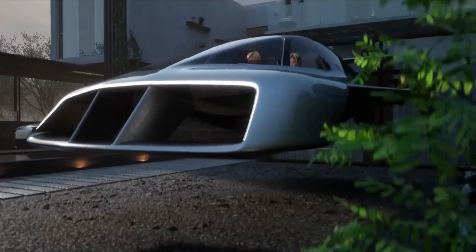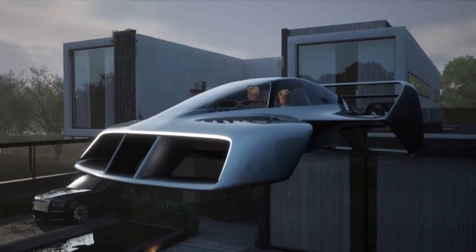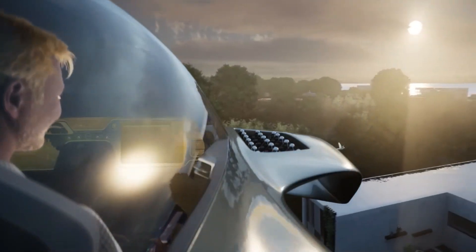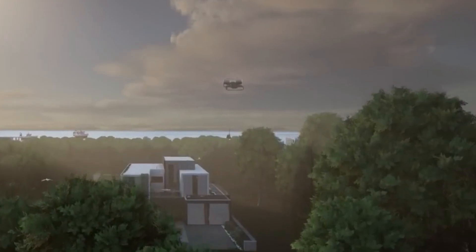This isn't a sci-fi movie. This is the 2025 LEO Coupe — a sleek, all-electric, pre-seat personal aircraft designed to take off like a helicopter and cruise like a jet.